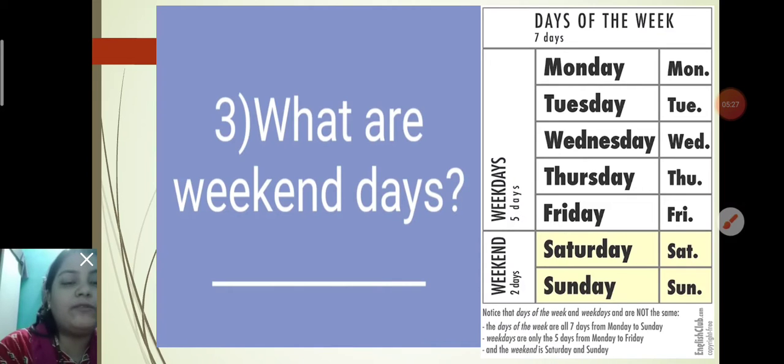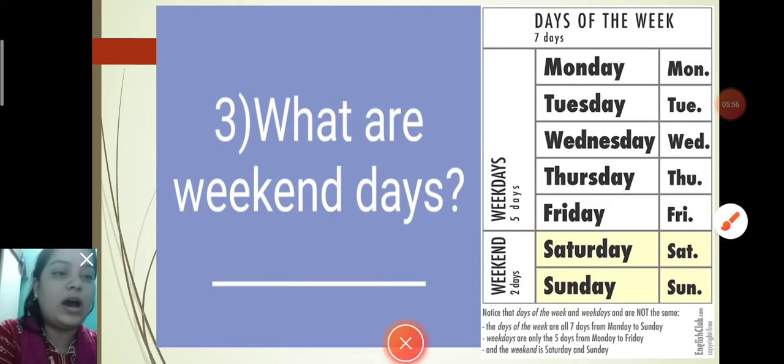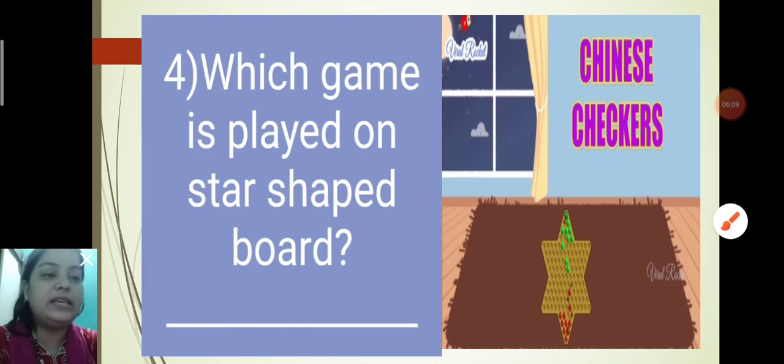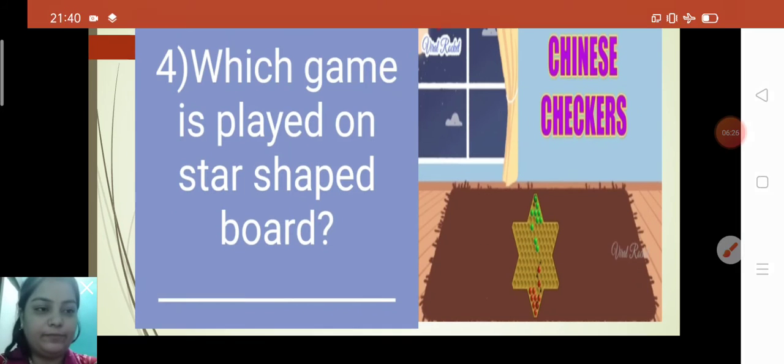After that, the question is: What are weekend days? All 7 days from Monday to Sunday are days of the week. Weekdays are the 5 days from Monday to Friday, also called working days. The weekend days are Saturday and Sunday. So you will write Saturday and Sunday. Spelling: S-A-T-U-R-D-A-Y, Saturday; S-U-N-D-A-Y, Sunday.